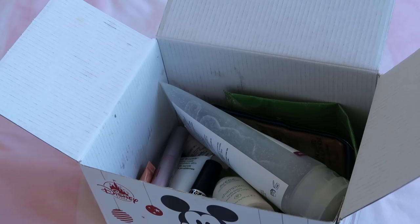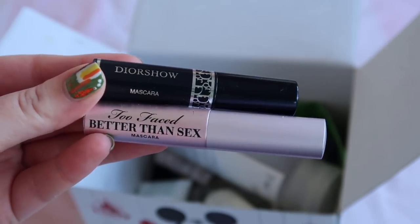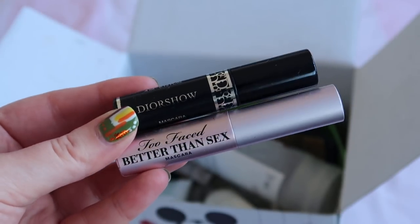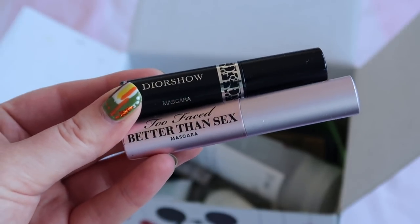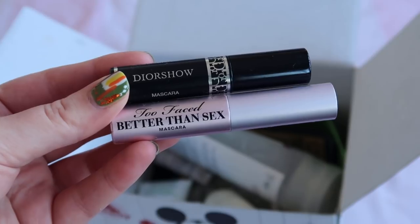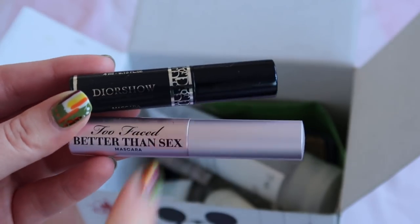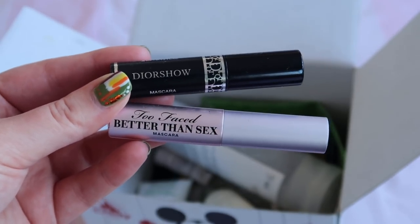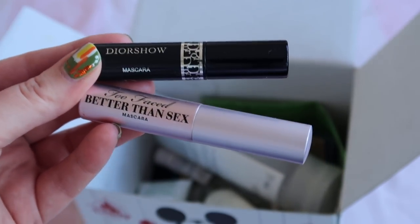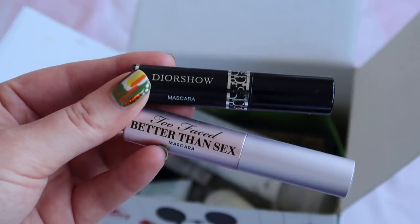Moving on to March — I didn't finish any hair care, but I finished three makeup products. Two were mascaras: the Too Faced Better Than Sex Mini, worth $12, and the Dior Show, worth $11.40. I'd definitely repurchase both — they gave me really full lashes. I also want to mention that Lauren found a place in Scotland that accepts mascara brushes to help groom animals in wildlife sanctuaries, which I'll link below.